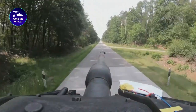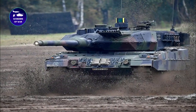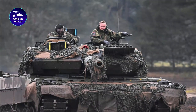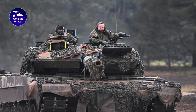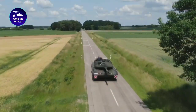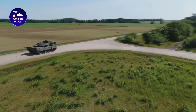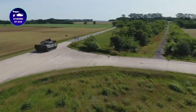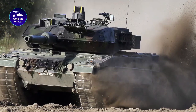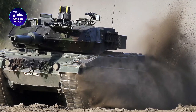In the 1980s, a new and improved version was introduced — the Leopard 2. This tank had a more powerful gun, thicker armor, and improved mobility, and quickly became the standard main tank for many NATO countries, including Germany, Spain, and Turkey. The Leopard 2 has seen action in several conflicts, including the Gulf War, the Kosovo War, and the war in Afghanistan. It has proven to be an incredibly effective weapon, with its powerful gun and advanced technology allowing it to engage enemy targets from a distance and with high accuracy.